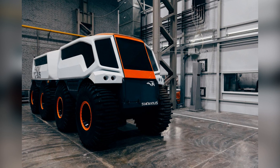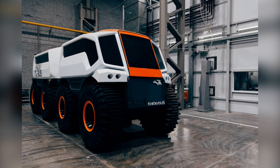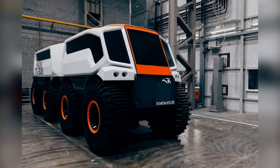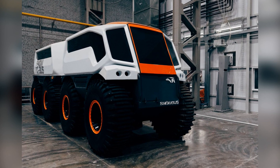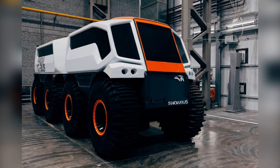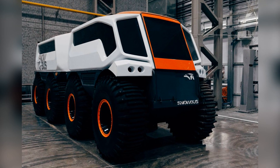The two modules of the all-terrain vehicle accommodate 18 passengers and a driver. Snowbus was designed to work in the far north at temperatures down to minus 40 degrees, so it will be useful for service companies that service fields, pipelines, and electrical networks, as well as those who are fond of extreme tourism.